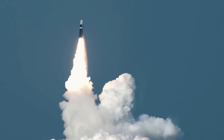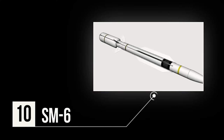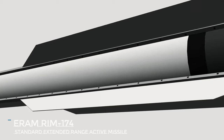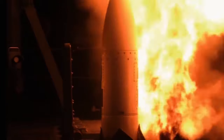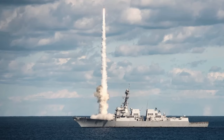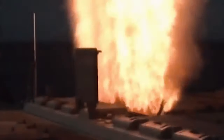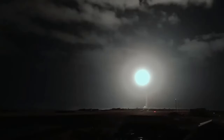Brace yourselves, because here comes the beast we were all waiting for. Number 10: SM-6. The RIM-174 Standard Extended Range Active Missile, or ARAM, better known as the Standard Missile 6, is a state-of-the-art missile currently in production for the United States Navy. Its extended-range anti-air warfare capabilities are revolutionizing naval warfare. The SM-6 is a versatile weapon designed to handle various threats including aircraft, cruise missiles, and ballistic missiles, and can also serve as a high-speed anti-ship missile.